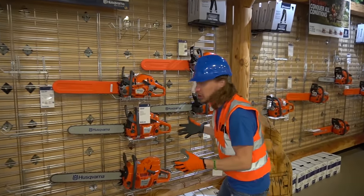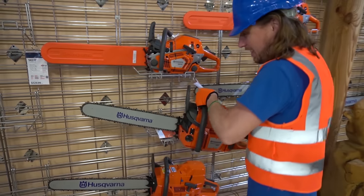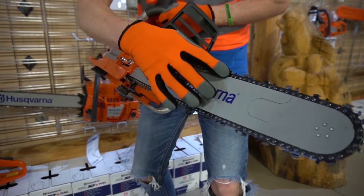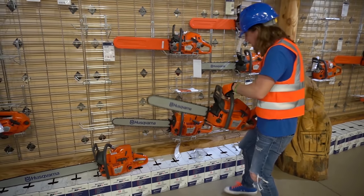Check these out - it's chainsaws! They're really, really cool. This is what we cut trees down with. We got the engine, we got some triggers, and we got the chain right there. It's really, really sharp - you got to be really careful. Of course, an adult's got to use it, right? That's awesome, that's so cool.